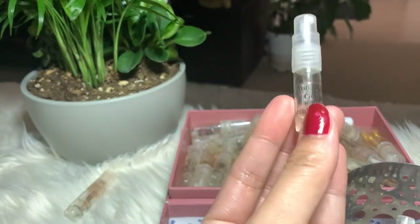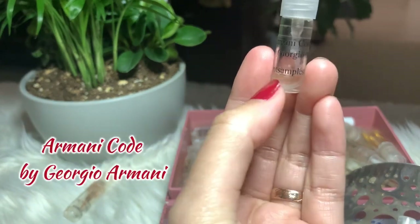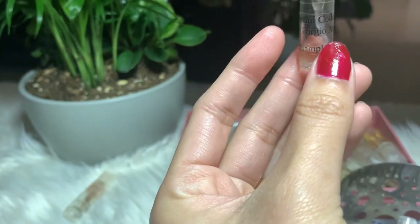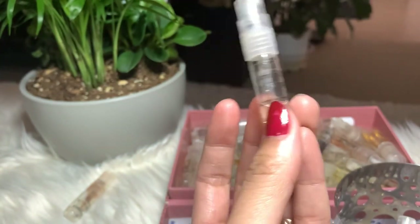Next I have Armani Code by Giorgio Armani. I love this a lot — I have a little left and I'm going to finish it. I do consider buying the full bottle on this one.